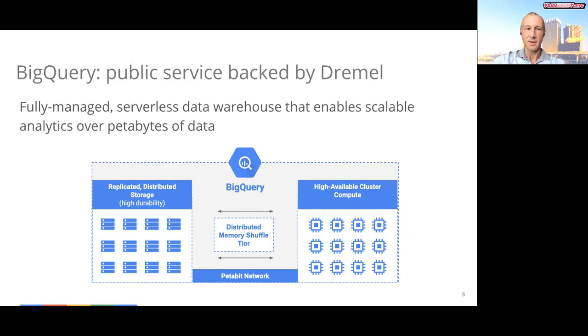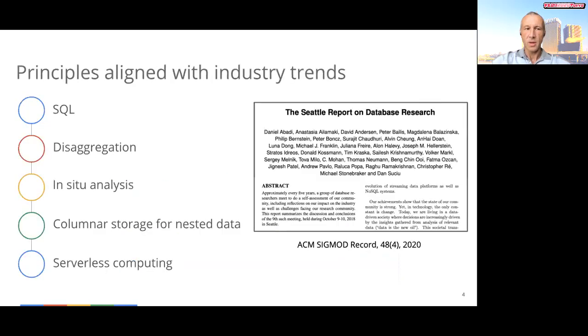That same year, Google launched BigQuery, a publicly available analytics service backed by Dremel. Today, BigQuery is a fully managed serverless data warehouse that enables scalable analytics over petabytes of data. BigQuery took off to become one of the fastest growing services in Google Cloud. But beyond commercial success, what is it about Dremel that stood the test of time?